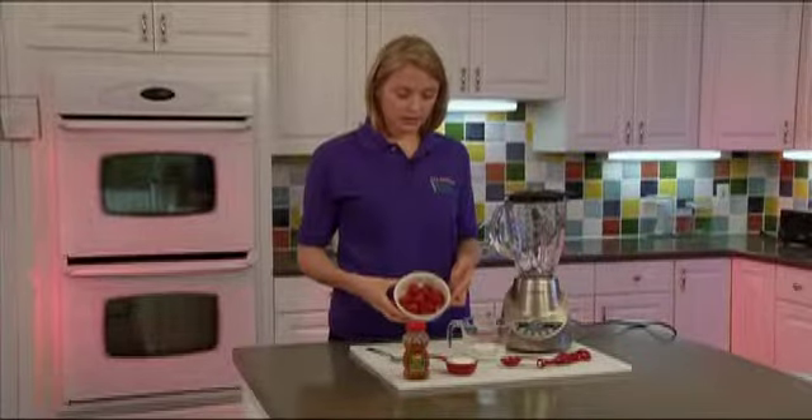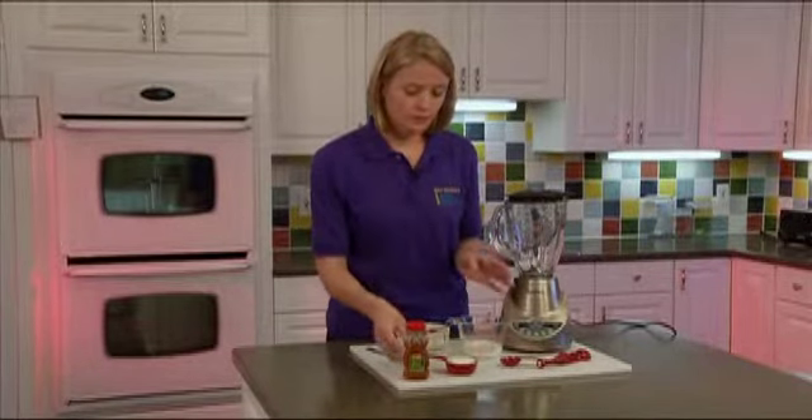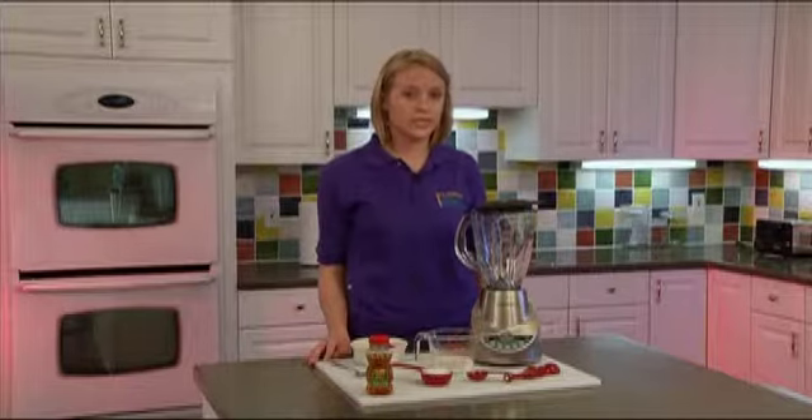Today we're going to be making a fruit smoothie. In our fruit smoothie we have frozen strawberries, low-fat milk, low-fat vanilla yogurt, and honey. Fruit smoothies are a great way to add fruit to your diet and they also increase calcium intake for strong teeth and bones.